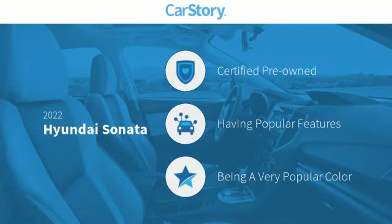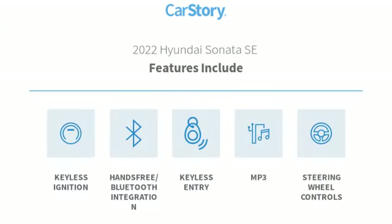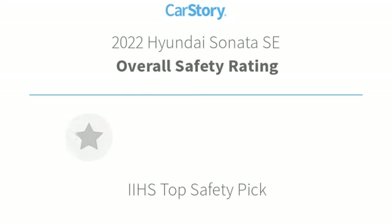Car Story Research indicates this vehicle as certified pre-owned with popular features. Features also include keyless entry, keyless ignition, steering wheel controls, MP3, and hands-free Bluetooth integration.